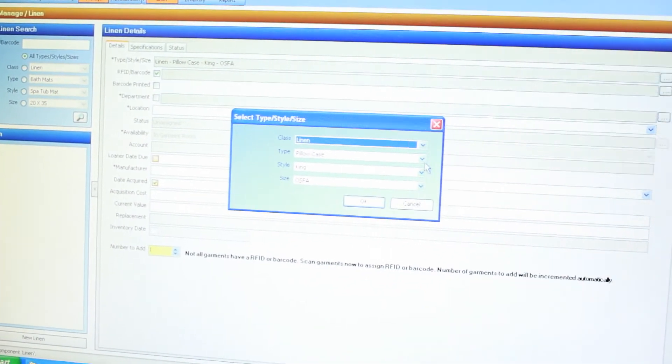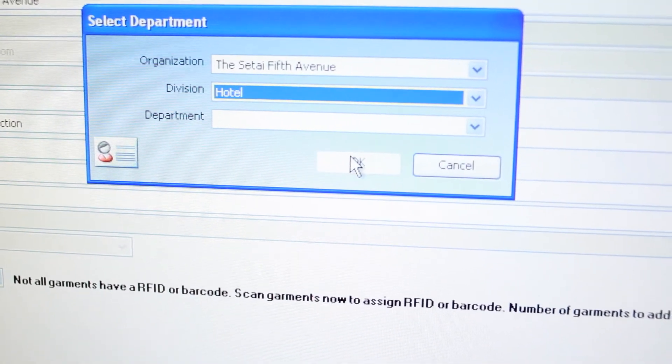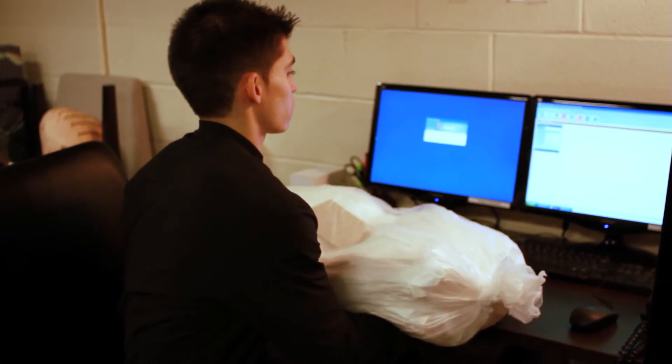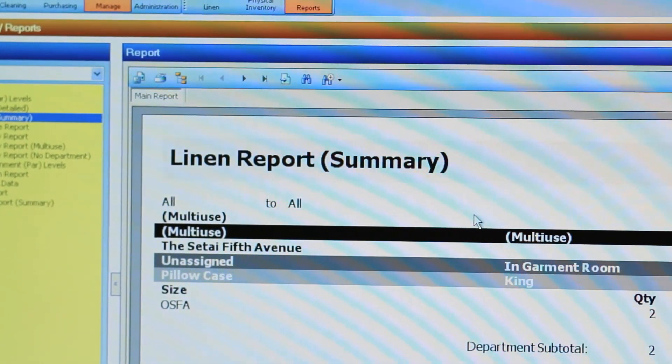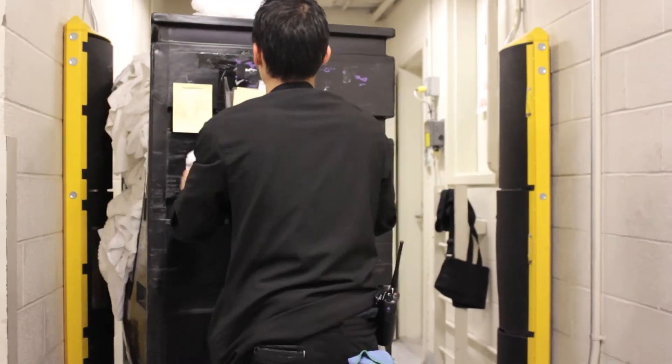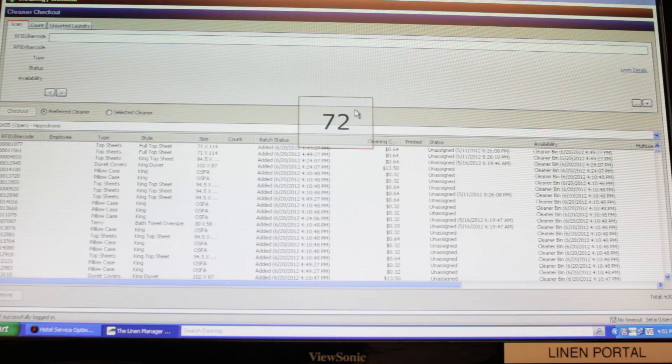Adding new items to the system is a simple process. Linen or uniforms can be tagged in-house, or upon issuing purchase orders, you can arrange for the vendor to tag the items at the manufacturing level. These items are scanned at the counter reading station or via a Wi-Fi-enabled handheld upon receipt and immediately added to the inventory.